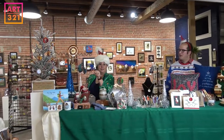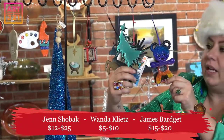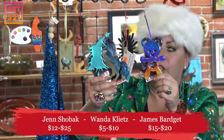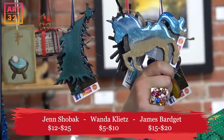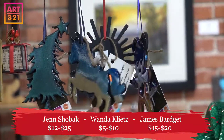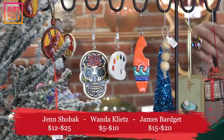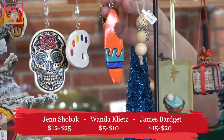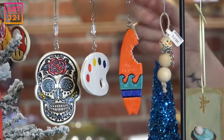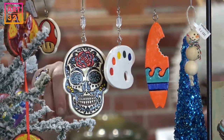Right now we have these ornaments from James Bargette — some rainbows, gorgeous trees, and these guys where he actually put sand into the ornaments, which is super cool. We also have ornaments from Jen Showback, who does these ceramic pieces — including what might be a shark bite — they're amazing.